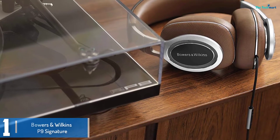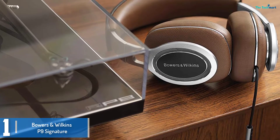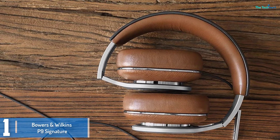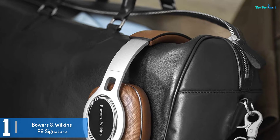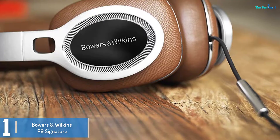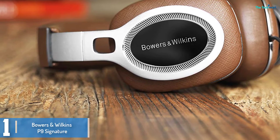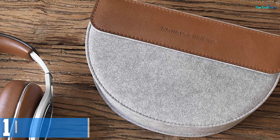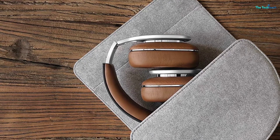And finally at number 1, we have the Bowers & Wilkins P9 Signature. The B&W P9 Signatures are truly some of the finest sounding headphones we've ever used. They have a refined sound that gives an almost unequaled level of detail. That said, they are a relatively feature-light pair of cans. If you want to spend less you could get a more portable pair better suited to commuting or air travel, with features like noise cancellation and Bluetooth connectivity. But if you're looking to invest in a seriously fantastic pair of headphones to listen to an exceptional music collection, then there are few that can match the P9 Signature at this price point.